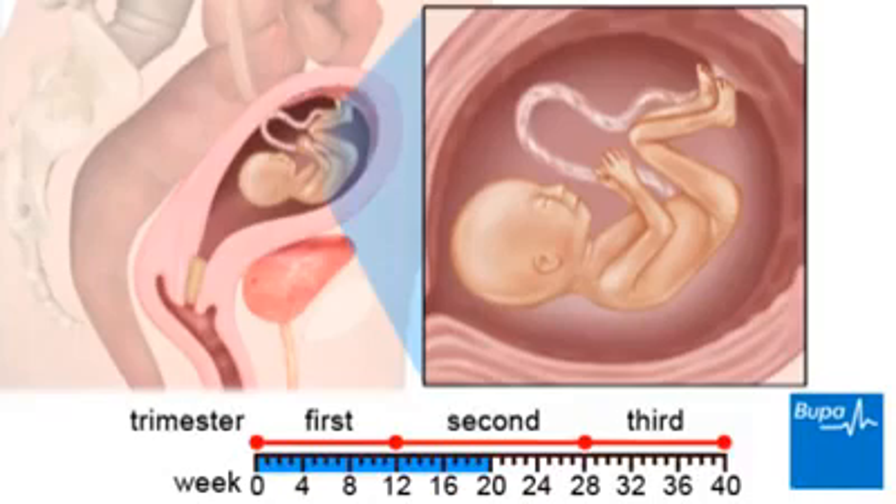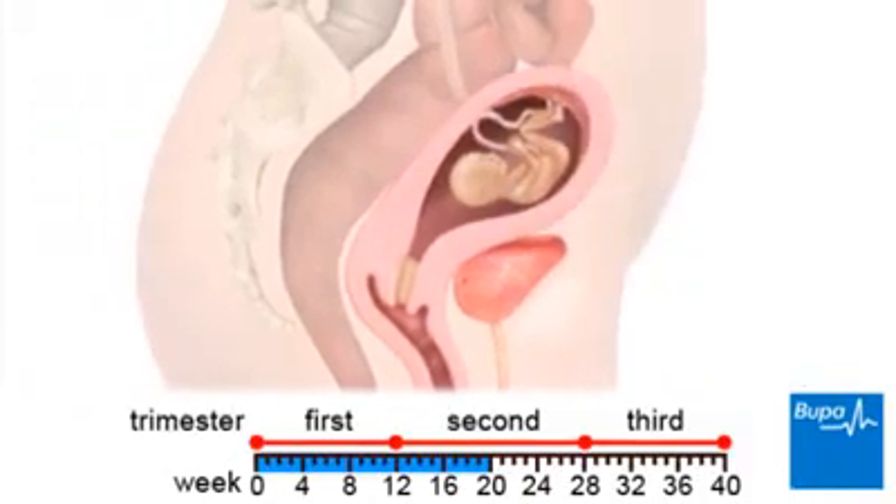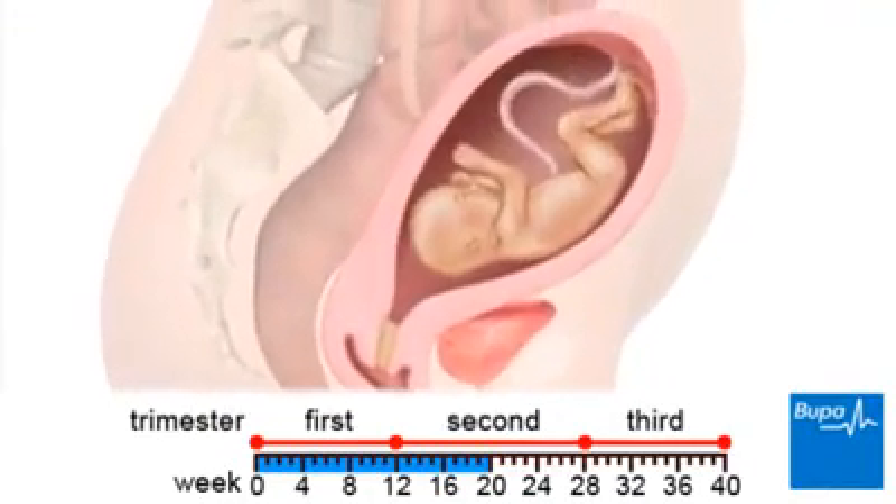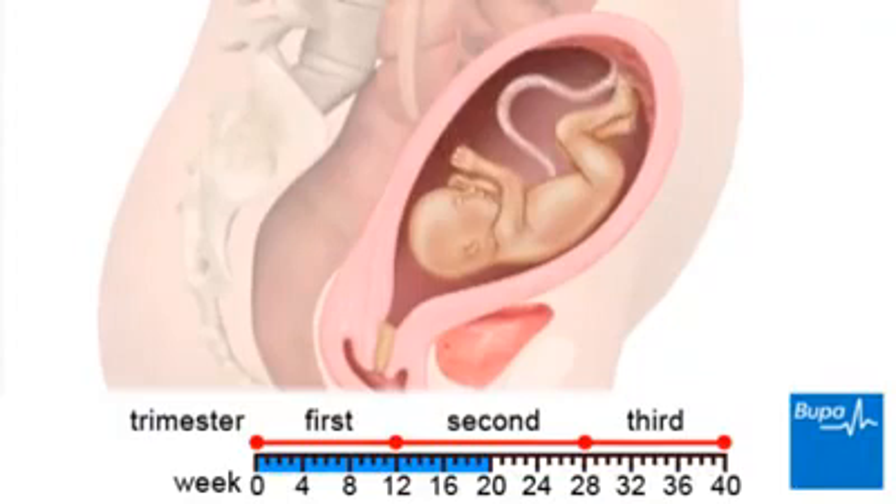Here we show the baby in the second trimester. You may first feel the baby move in the second trimester of pregnancy. The movements become much more vigorous and obvious as the baby gets bigger and stronger. Braxton Hicks, or practice contractions, are painless tightenings of the womb that may start from around 20 weeks of pregnancy.